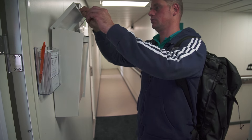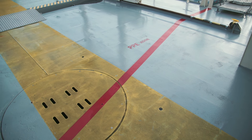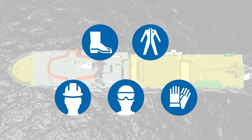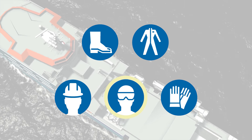Where possible, immediate steps are taken to improve the situation. The zones on board where PPE is required are marked by the red line on open deck. Beyond this line, it is compulsory to wear PPE: safety shoes or boots, coverall, hard hat, eye protection and gloves.